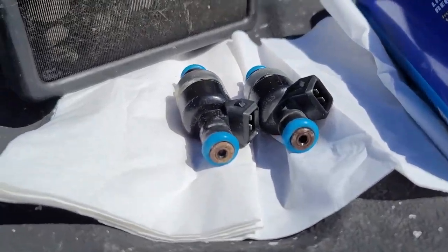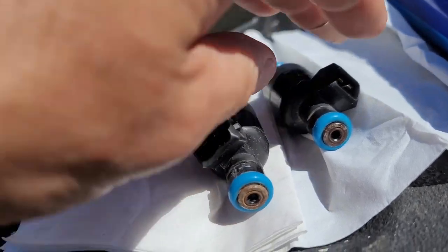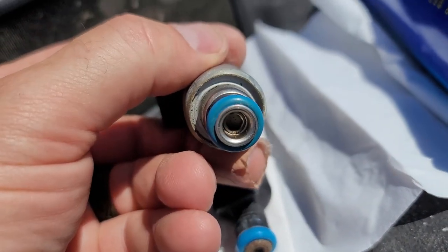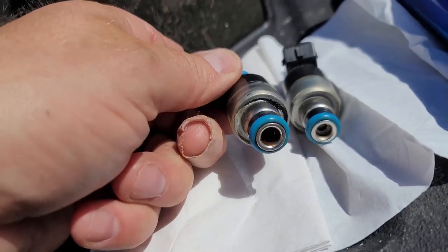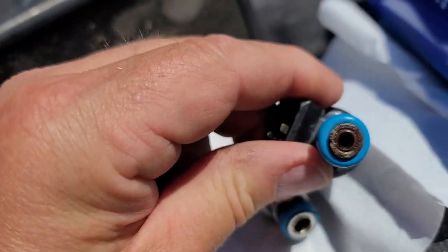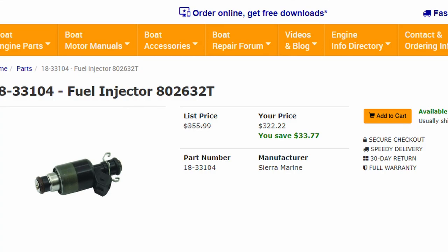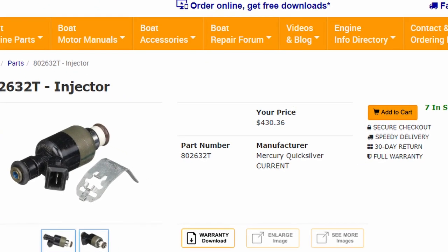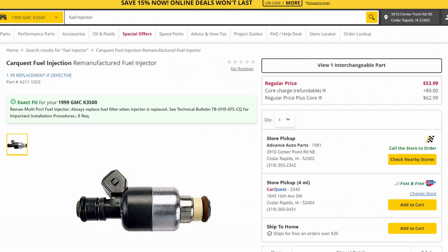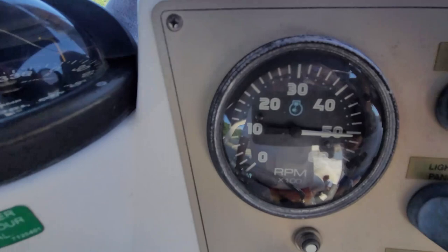Then we started to look around — where can we get these injectors? And guess what? The local auto stores had them. But is there a difference between truck/vehicle injectors versus marine boat injectors? I don't know — please let me know in the comments below, this is what I need you guys for. The only had two, so we bought two injectors and put them in. Normal marine injectors are $300 to $400. Rock Auto has them anywhere from $24 to $76. I ended up going with these CarQuest ones for $52.